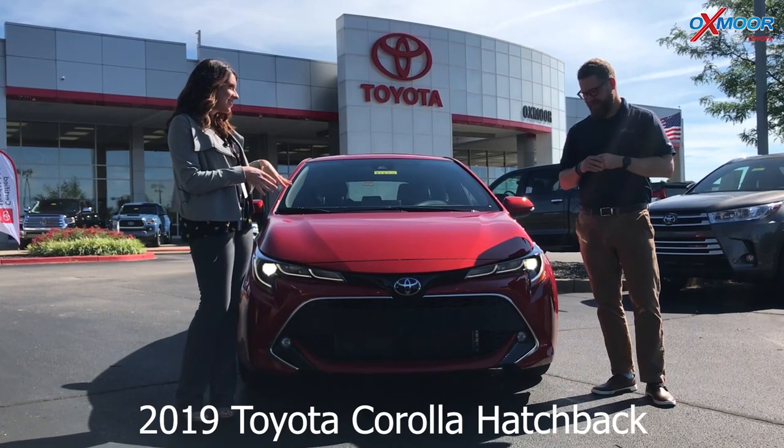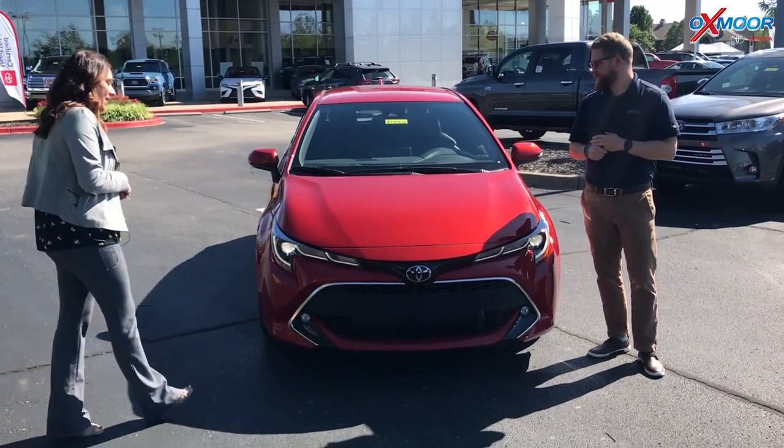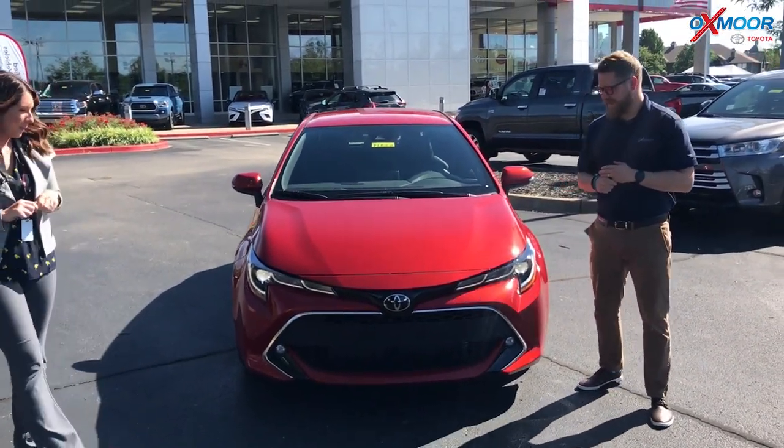It's in this beautiful color. What are we calling this? This is called smoked paprika. Love it. Alright Chuck, if you want to tell everybody a little bit, that'd be great. Yeah, a spicy little car here.